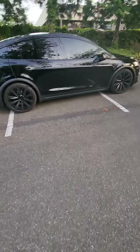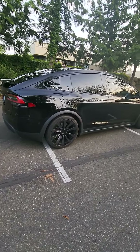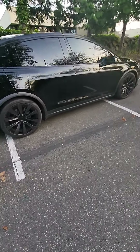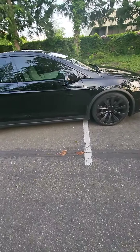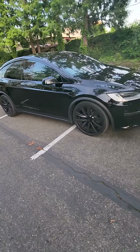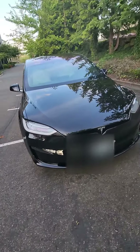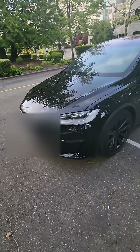Hey, welcome to the channel. Just a quick video — recently had the PPF or paint protection film installed on the vehicle, primarily in the front. The other aspect was the full ceramic coating wrapping the entire car. It's been about three weeks and as you can see it hasn't had a wash in a while.